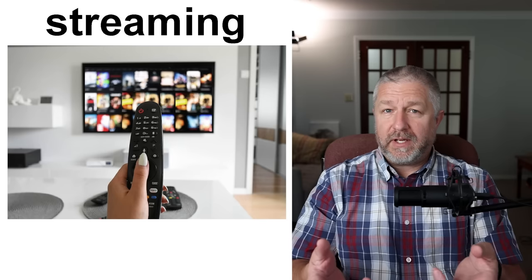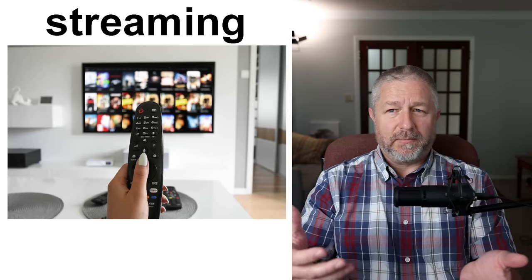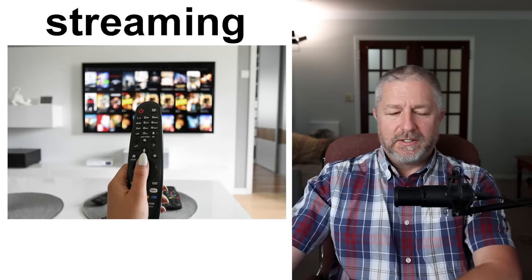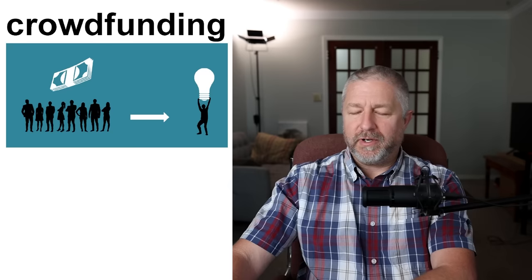Streaming — this is a pretty common one. It started with Netflix and now there are many different streaming options. When I sit down at night, I can watch live TV like a baseball or basketball game, or I can watch something on a streaming service like Netflix that comes over the internet. Many of you probably watch something from a streaming service to help practice your English. Streaming is when a TV show comes from a computer on the internet to your TV, computer, or phone.